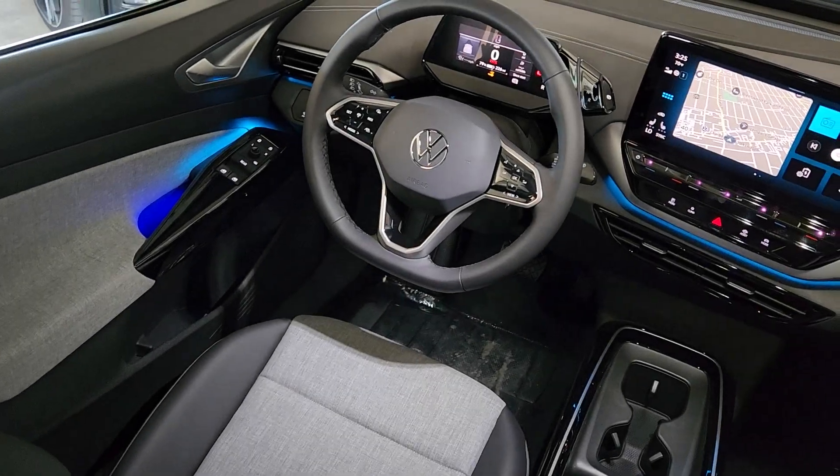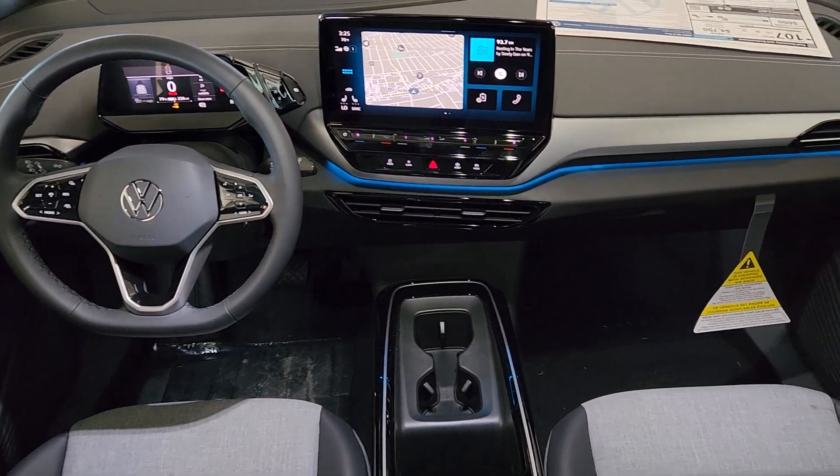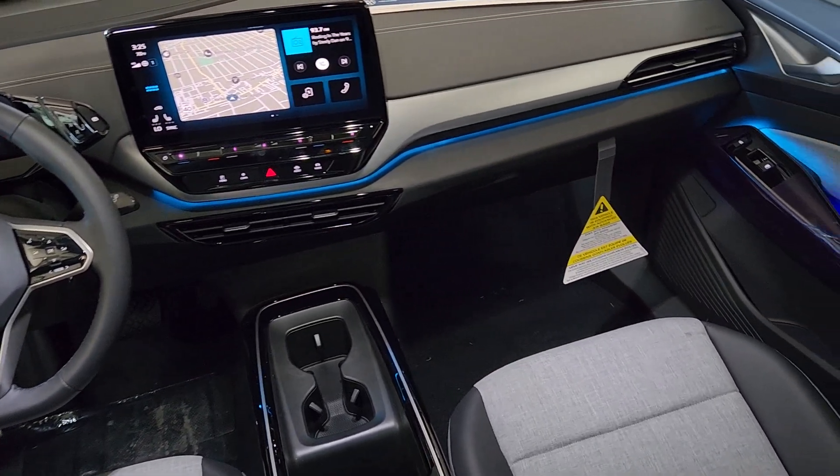Adaptive cruise control, heated mirrors, dual zone AC, steering wheel audio controls, heated front seat, aluminum wheels.